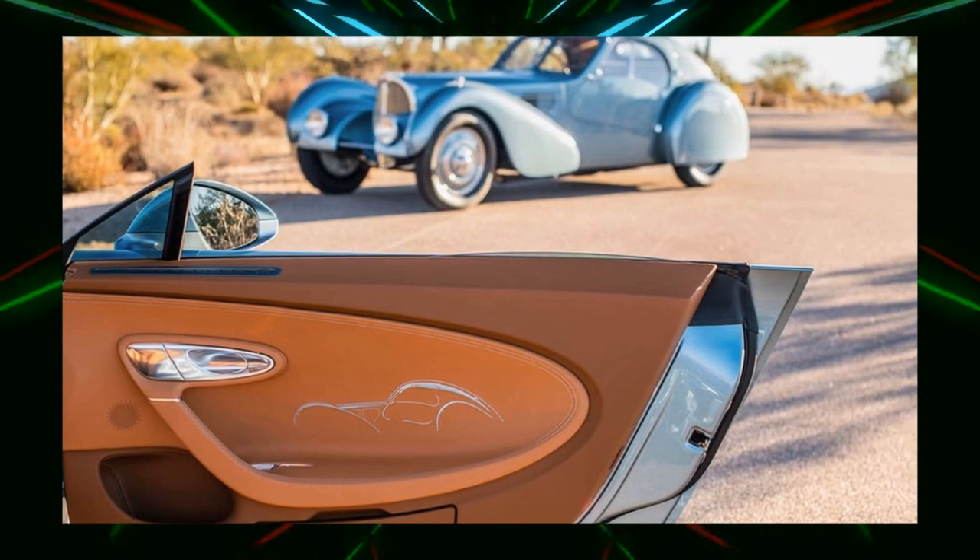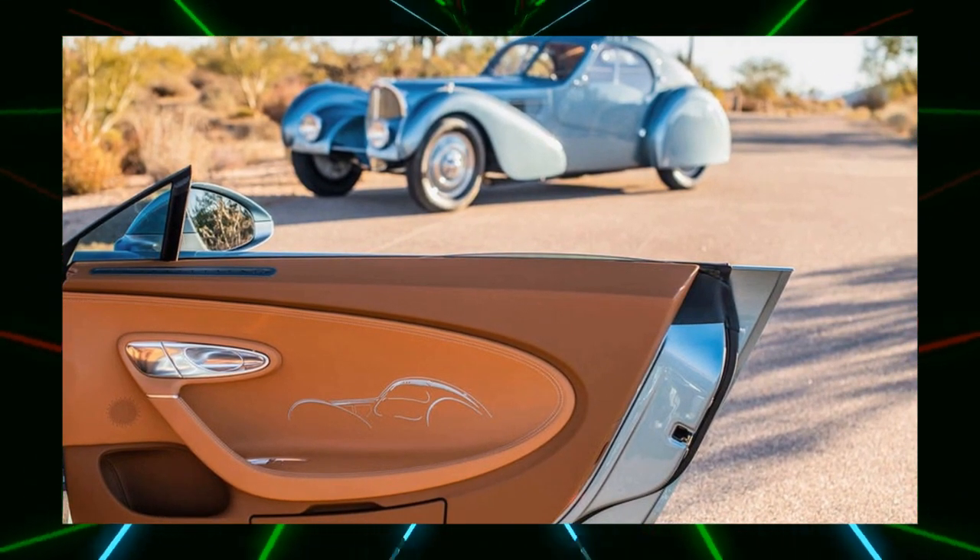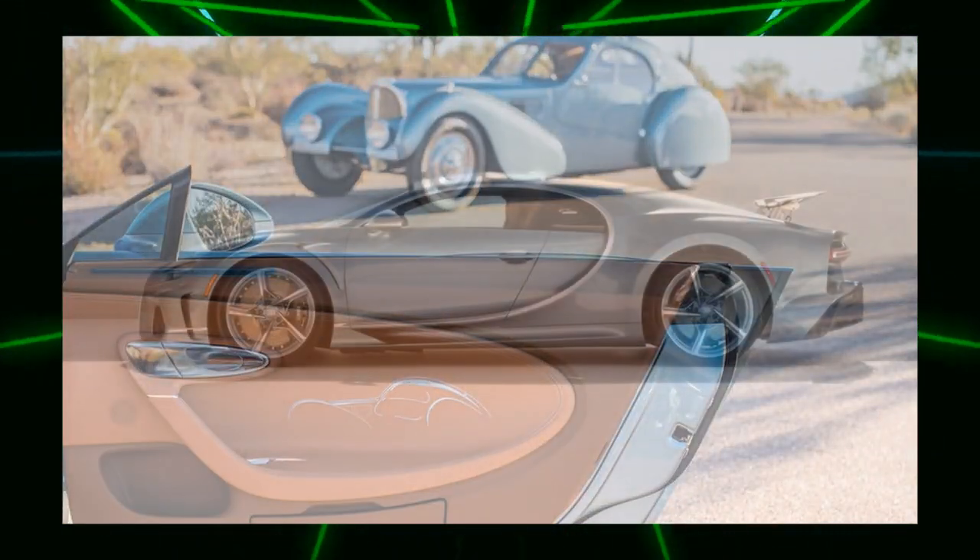Bugatti says that even with these special design elements, it still meets the specifications required for a top speed of 439 kilometers per hour.